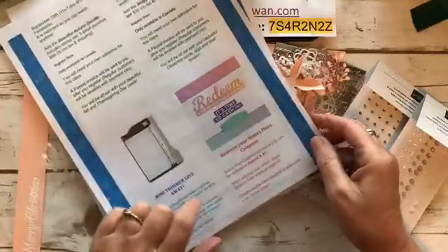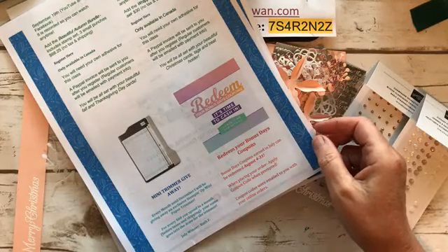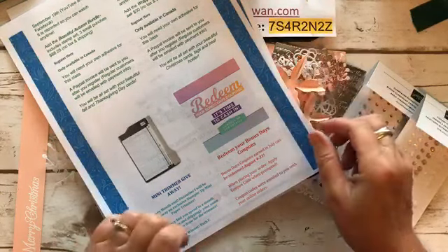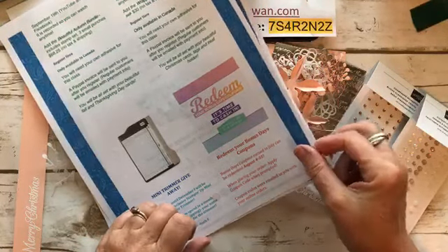Just a reminder, I'm giving away a trimmer every month. The winner for July was Ruth. And if you got bonus day coupons in July, it's time to redeem them — which is easy to do with all the beautiful things in the new catalog.